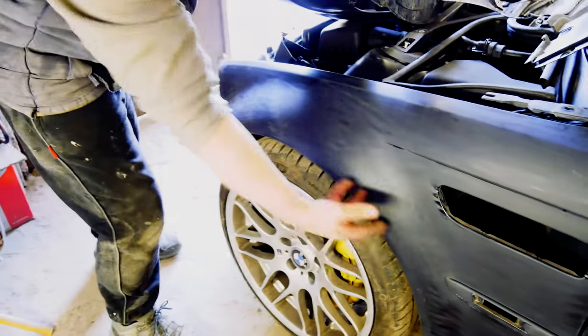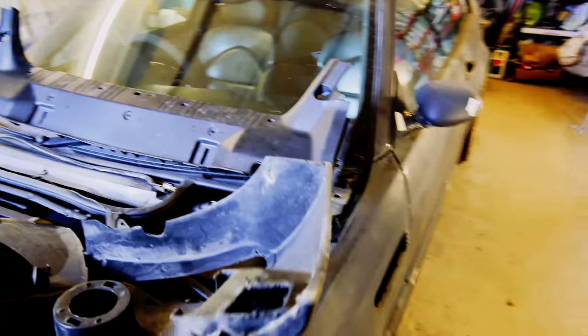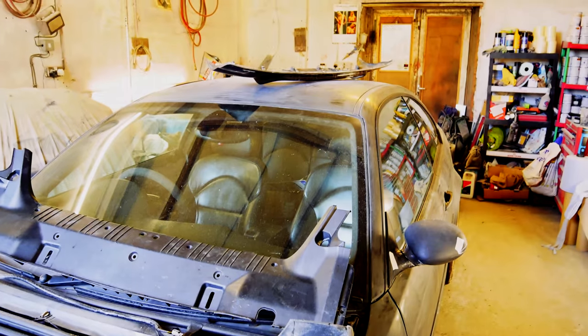This is all off so I can get behind it, clean it and seal it. I feel so sad looking at it like this, but I guess you're used to looking at cars like this.